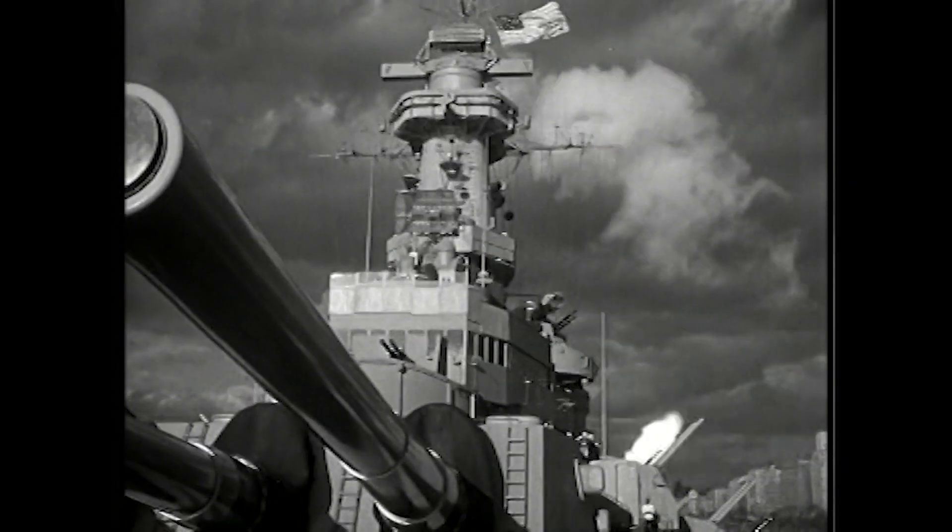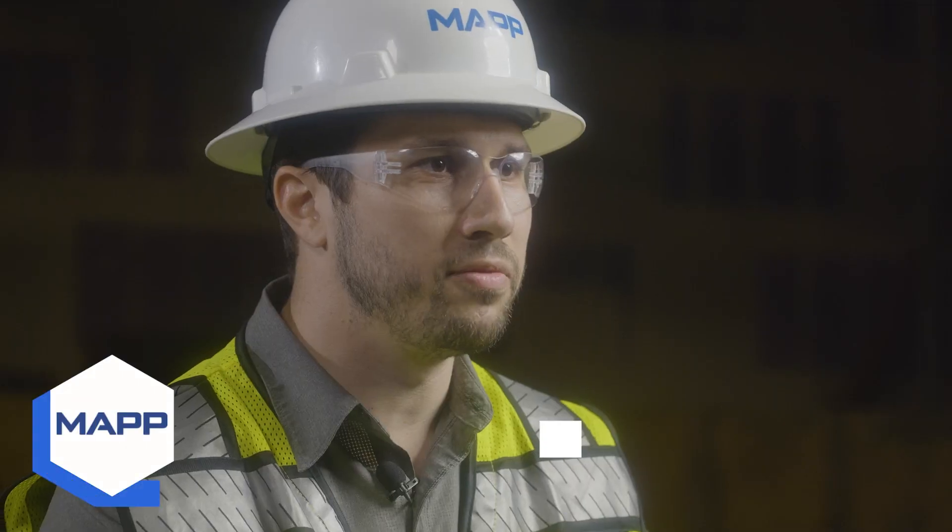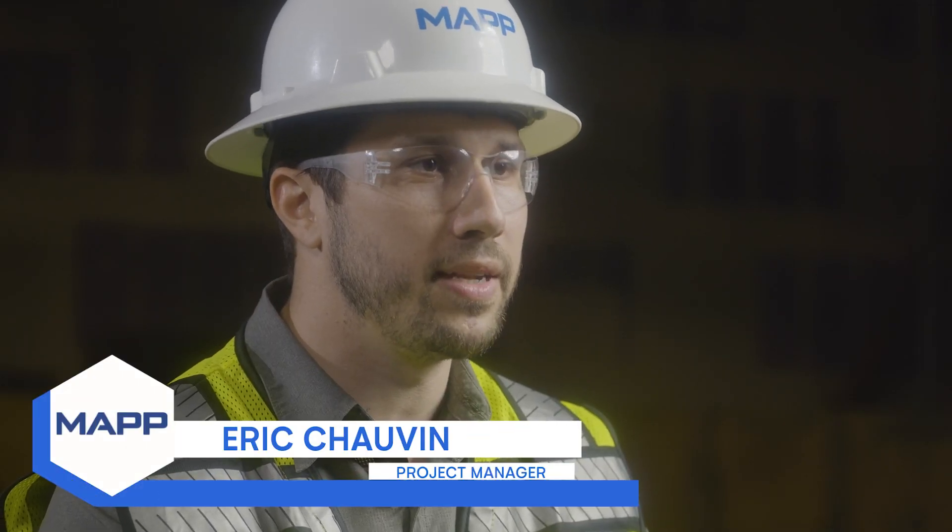My grandfather served — he was one of the gunners on the ship — and I'm very proud of him for the time that he served.